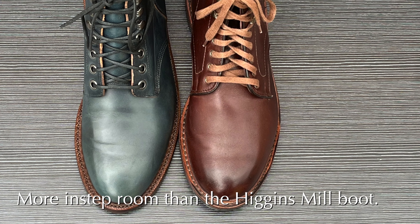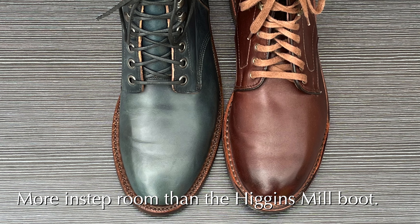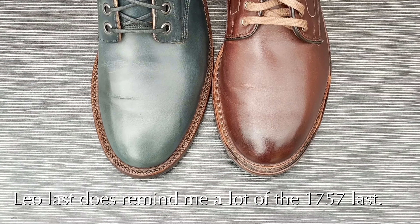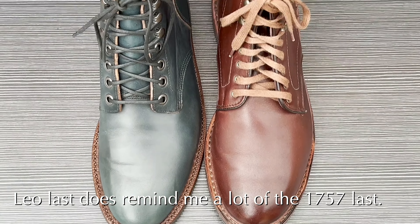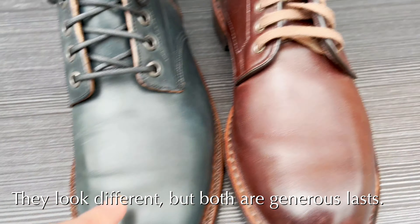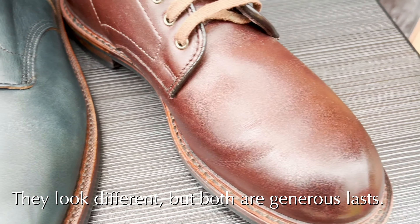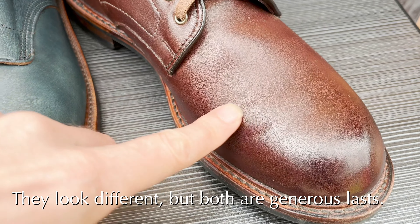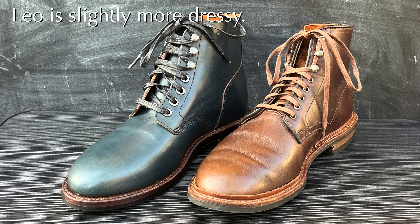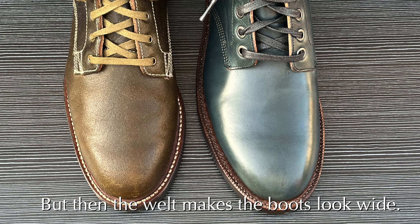I wouldn't say it's a super high instep boot, but it's definitely more accommodating than the Allen Edmonds Higgins Mill. The Leo last does remind me a lot of the Allen Edmonds 1757 last. They look quite a bit different if you compare them closely, but Grant Stone was obviously going for a last that fits most men with a little bit of extra room in the ball area. The Leo last is slightly more dressy looking than the Allen Edmonds Higgins Mill, although not a big difference. Grant Stone boots do look a little bit wider because of the exaggerated welts.